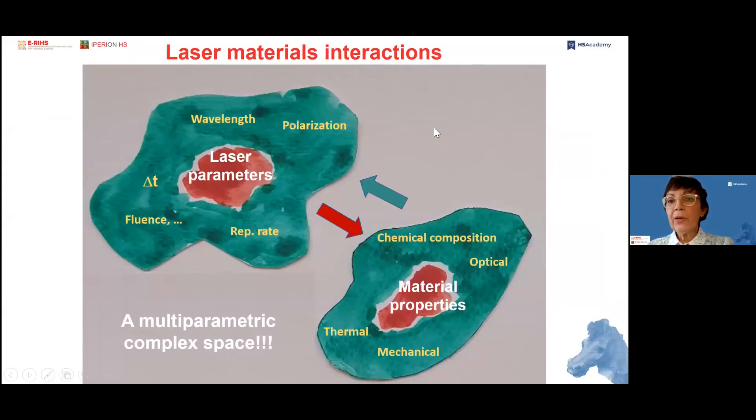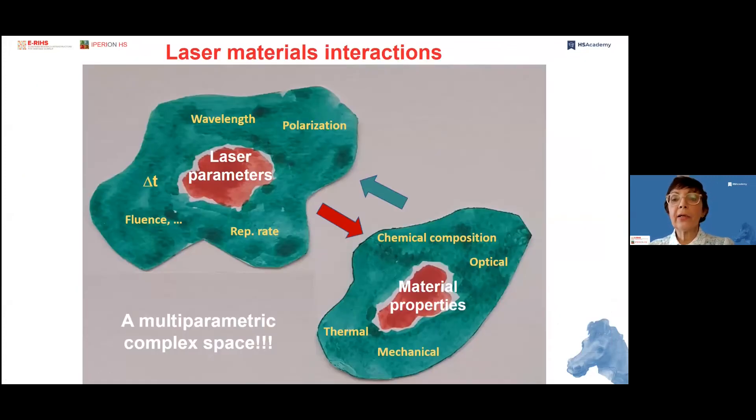Regarding how lasers interact with materials and what the mechanisms are, we have to consider that they depend mainly on a set of parameters in a complex multi-parametric space: the laser parameters I already mentioned — wavelength, pulse duration, fluence, polarization, etc. — and the material properties, including chemical composition, and optical, thermal and mechanical properties. In heritage materials, we don't have a single component — we have several compounds or materials mixed together, making this a complex space for interaction with laser light.